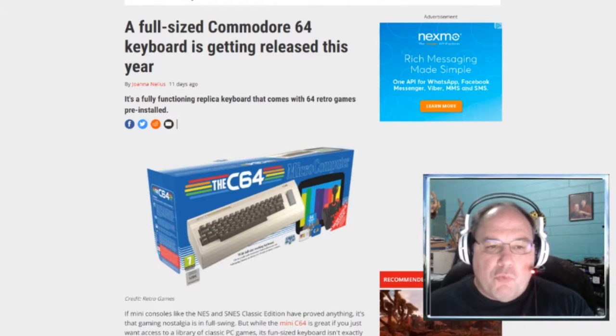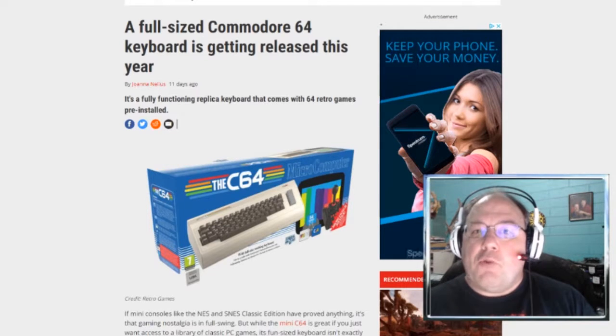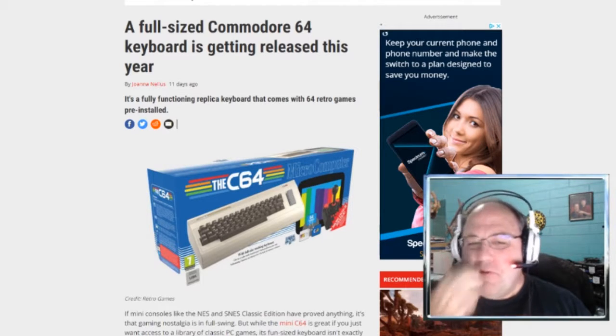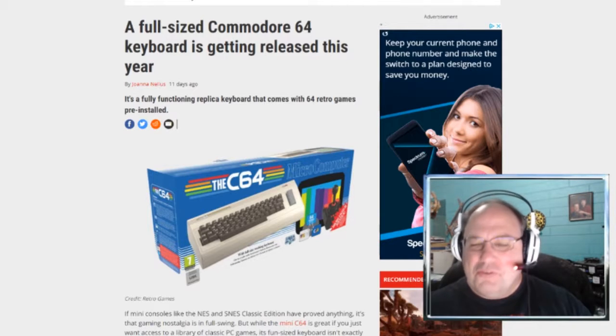It'll come with 64 retro games pre-installed. Will Flight Simulator be one of them? I want Flight Simulator on it. I can play it on an emulator, but it would be cool to have it on an actual Commodore 64 and hook that up to a TV.